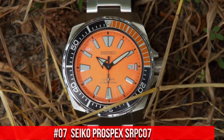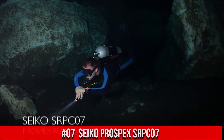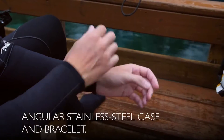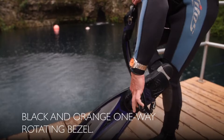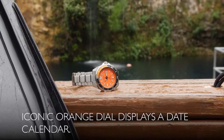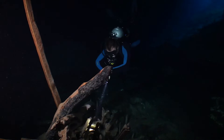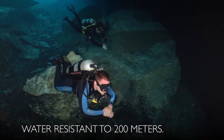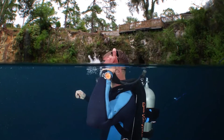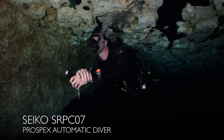Number 7: Seiko Prospex SRPC07. Price: $450 USD. Excellent authentic diver's watch — you can truly bring this watch to full recreational diving depth and beyond and it will keep working perfectly. Men's Prospex Orange Samurai Diver's Watch. One-way rotating elapsed timing bezel. Automatic self-wind movement. Case diameter: 44 millimeters. Diver's 200 meters (660 feet). Suitable for high-impact water sports and scuba diving at depths not requiring mixed gas. Dial window material: Hardlex. Display type: Analog.